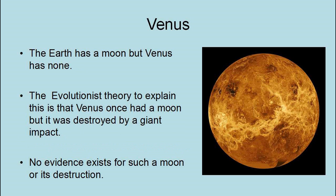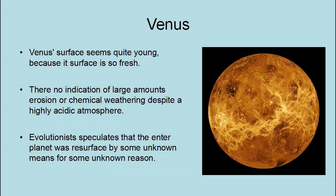Furthermore, the Earth has a relatively large moon while Venus has no moon at all. The evolutionary theory to explain this is that Venus once had a moon, but that it was destroyed by a giant impact. However, there is no evidence for such a moon or its destruction — it's just another necessity to make evolutionary models fit reality. Venus's surface is quite young because it is so fresh; there is no indication of large amounts of erosion or chemical weathering despite a highly acidic atmosphere. Evolutionists speculate that the entire planet was resurfaced by some unknown means for some unknown reason.